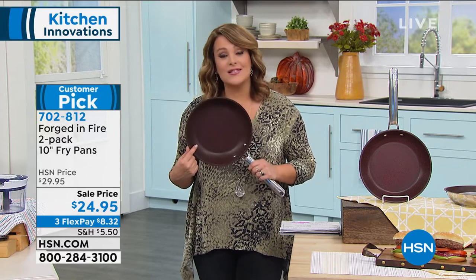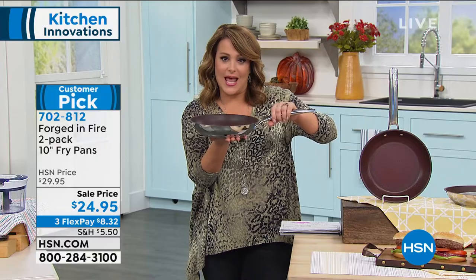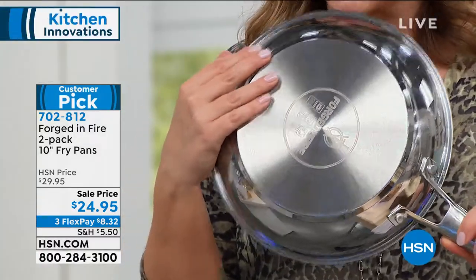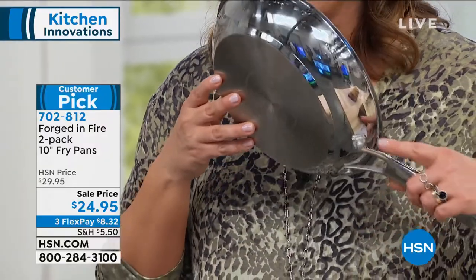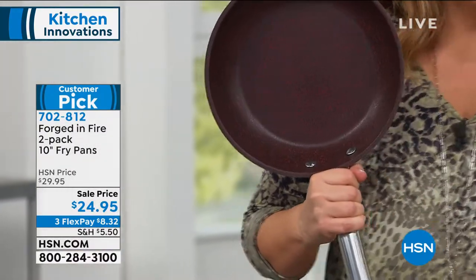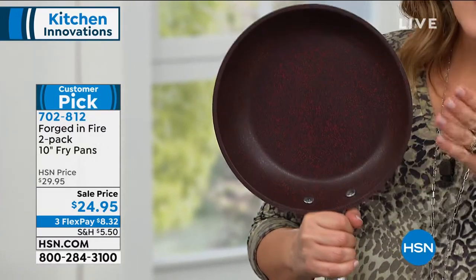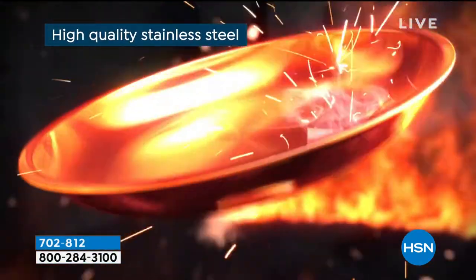The superior nonstick that you have in here, the unbelievable heat retention and even conductivity, the stainless steel manufacturing which means you're going to get amazing durability, the riveted handle, the ergonomic way that it feels in the hand — they are just amazing. There are a lot of places right now where you can't even get one nonstick fry pan for this price, and today we're sending you two.